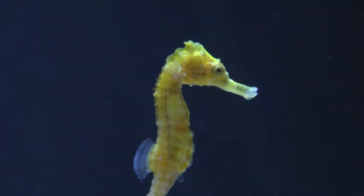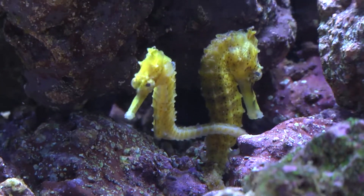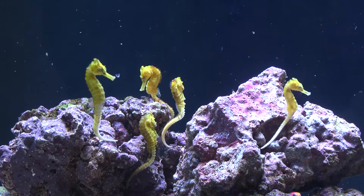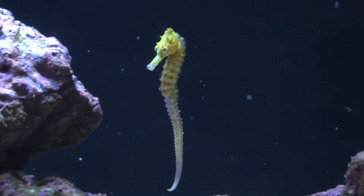Here at LiveAquaria, we are proud to bring you these aquacultured specimens, thanks to the folks at Quality Marine who have a partnership with Aquarium de Lagoon in New Caledonia. ADL has a successful breeding program for this fascinating species of seahorse and supplies them exclusively to Quality Marine in Los Angeles, California.